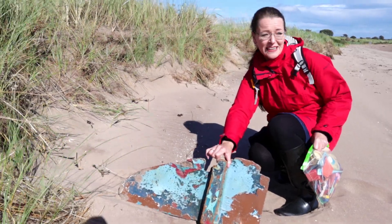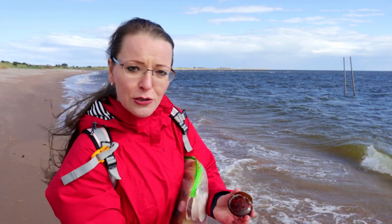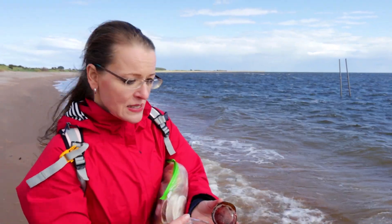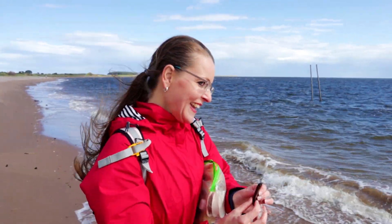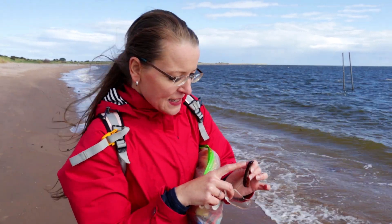If you are a driftwood collector, there's a lot of really cool driftwood pieces here. This bottle looks kind of old — just the shape of it — but it's definitely recently broken. And this bottle bottom here says 'Dispose of properly.'